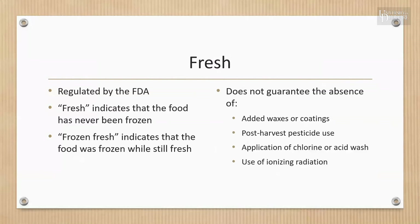Foods may still be labeled fresh even with the addition of approved waxes or coatings, post-harvest use of approved pesticides, application of a mild chlorine or acid wash on produce, or treatment of raw foods with ionizing radiation not exceeding the maximum dose. Ionizing radiation is a technology that improves the safety and extends the shelf life of foods by reducing or eliminating microorganisms and insects.